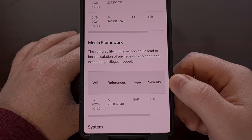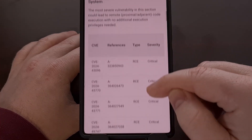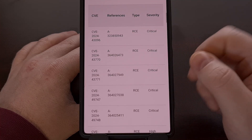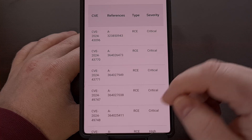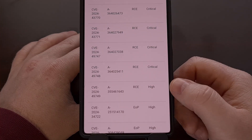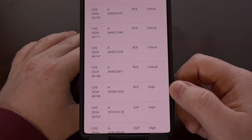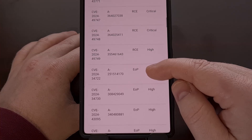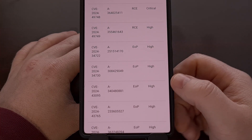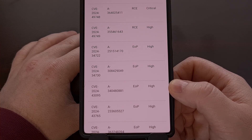However, it's when we get to the system section that we can see there are five critical security patches that fix RCE vulnerabilities, aka remote code execution. These are very bad, as they allow for attacks on your device from a remote location, which means the attacker does not need physical access in order to steal your data.